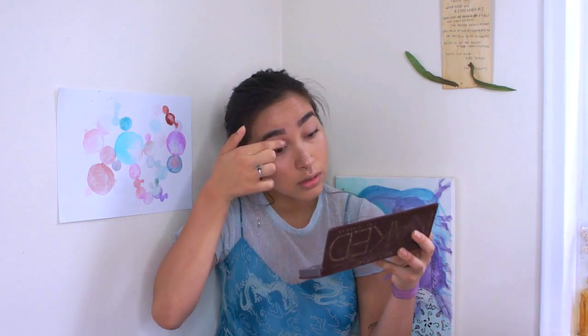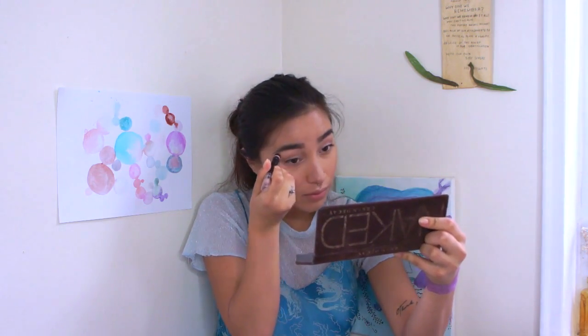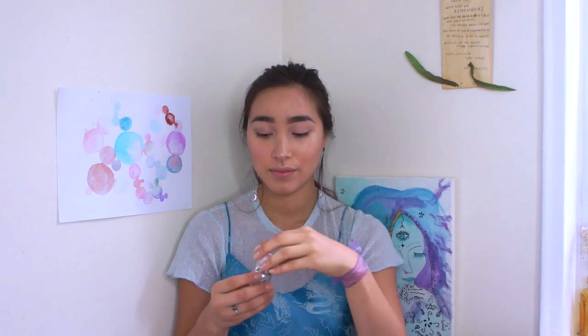After that, I'm just using Sin from the Naked palette. This is an old makeup product and this is the only palette that I own. But I just put that all over my lid and I use a little bit of Smog from this palette in my crease to give it some definition. And then I'm going underneath my brows with the Anastasia highlighter duo pencil. And that is the base. That's all you need.